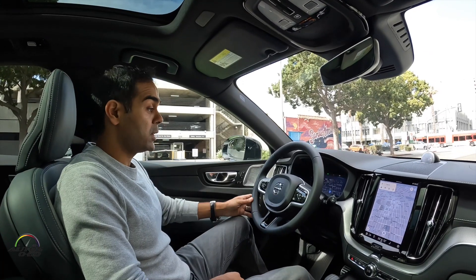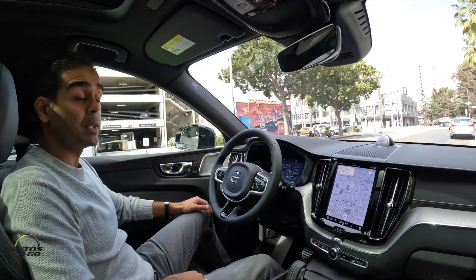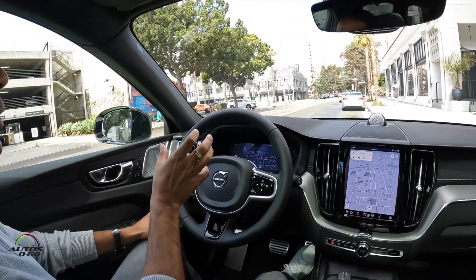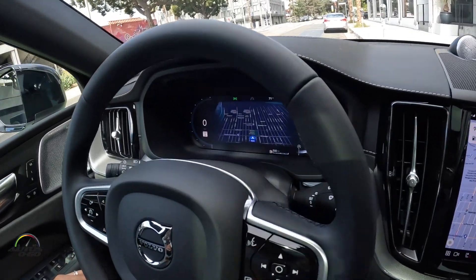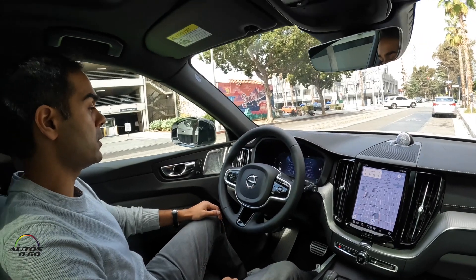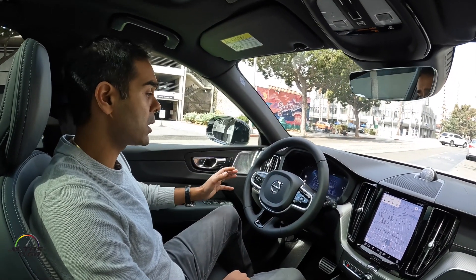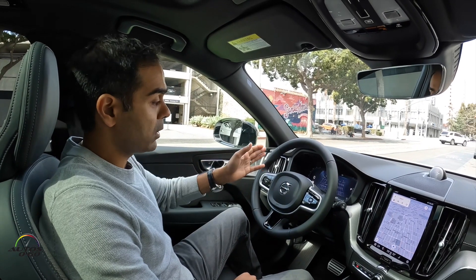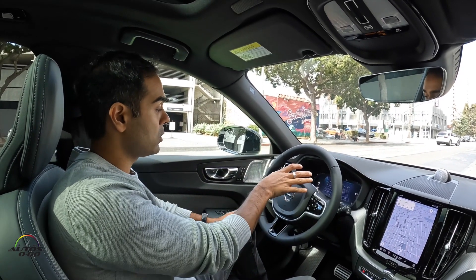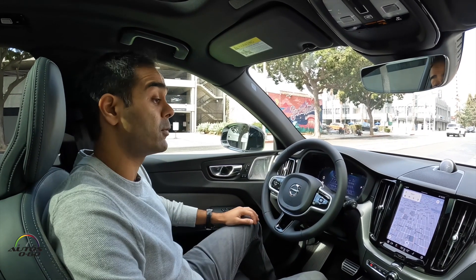What else you'll notice is that the map is also integrated fully into our driver information display, so you get a nice crisp image right there. No need to really take your eyes off the road because the directions will be right in front of you, as well as on your heads-up display. Whenever you have to make a left turn, it'll already start telling you when it needs to be made right within the driver information display.